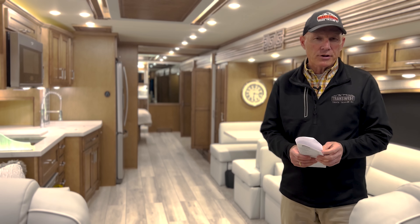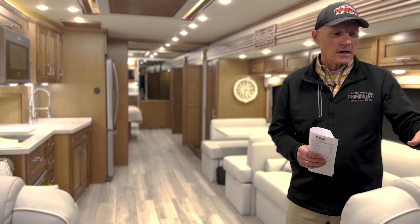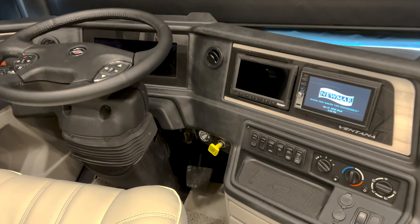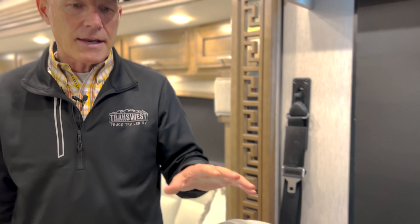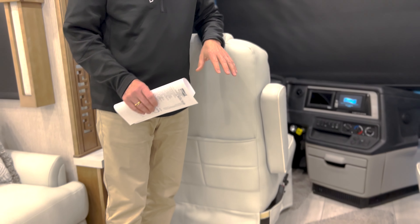Hey, good afternoon, this is Brian coming to you again from Transwest Truck Trailer and RV here in Belt, Missouri. I'm really excited to showcase a new coach we got in today — it's a 2022 Ventana 4326. This is a bunk model, super loaded. It starts off on a Spartan chassis with a 400 horsepower engine, 1,250 pounds of torque, and a 15,000 pound hitch. It'll sleep eight people comfortably, so this is a family coach from the word go. You've got an Excite radio with navigation on it.